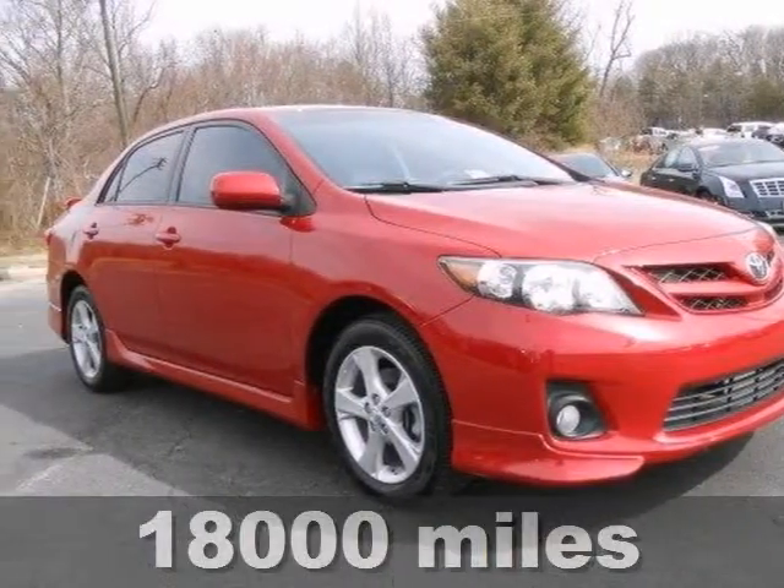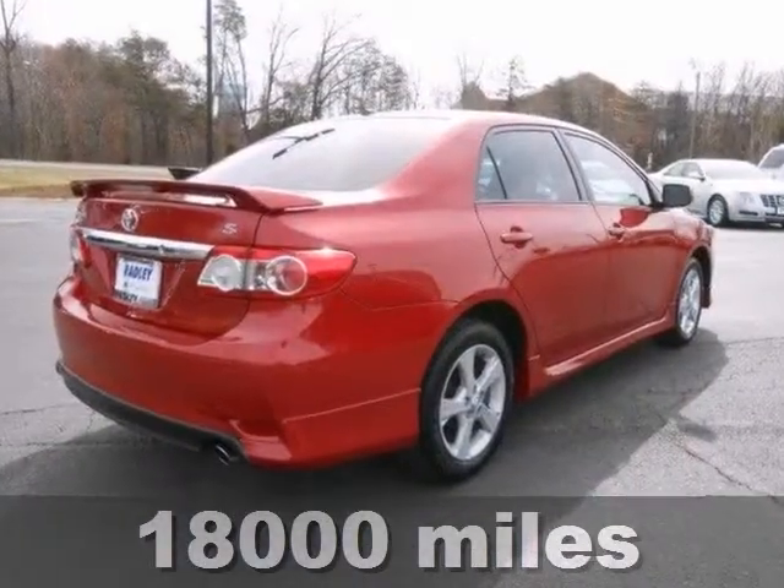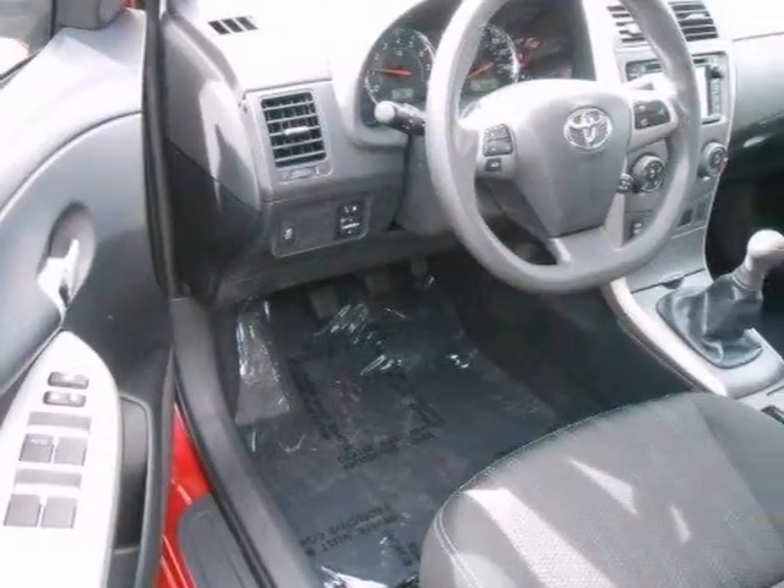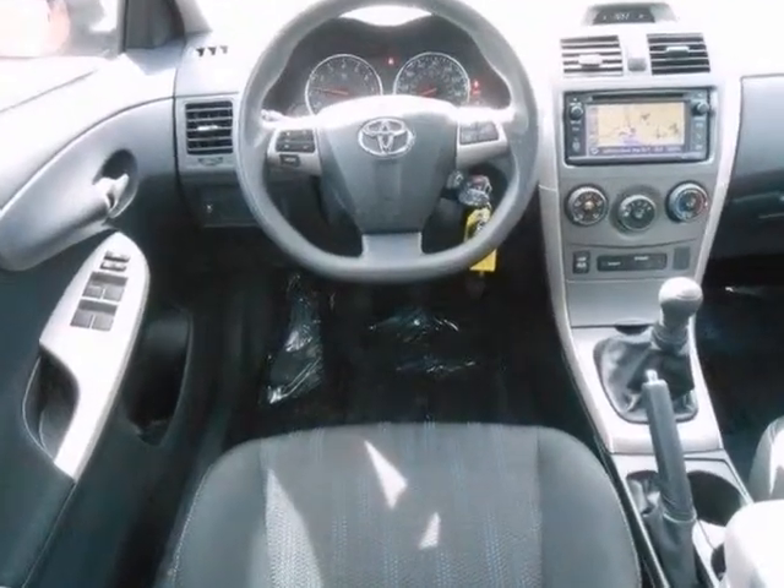If you demand the best things in life, this superb 2012 Toyota Corolla S is the gas-saving car for you. This vehicle has a lot to offer, including Bluetooth wireless, a CD player, and alloy wheels.